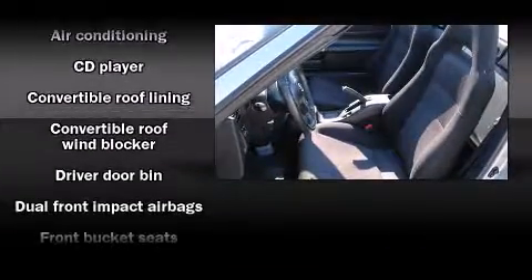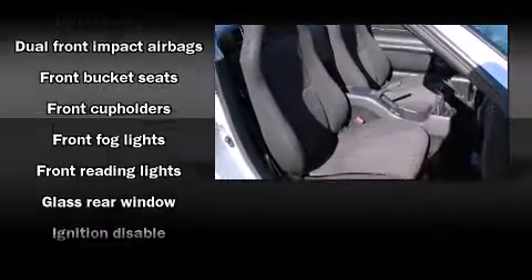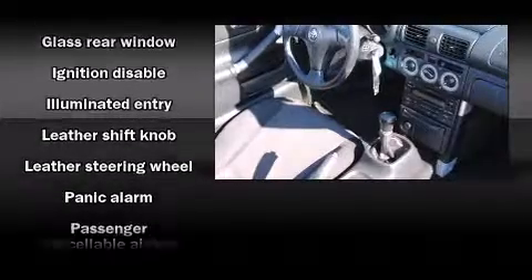Toyota also prioritized safety and security by including dual front impact air bags, ignition disabling, and four-wheel disc brakes with ABS.